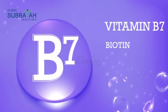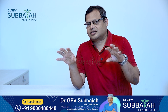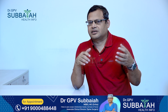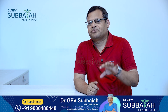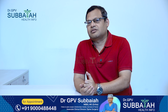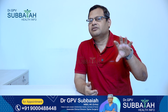Today we will talk about vitamin B7. Fat-soluble vitamins are vitamin A, D, E, and K. Water-soluble vitamins are B-complex vitamins. Vitamin B7 is vitamin H. Vitamin H, vitamin B7, is very special. It is associated with hair growth.